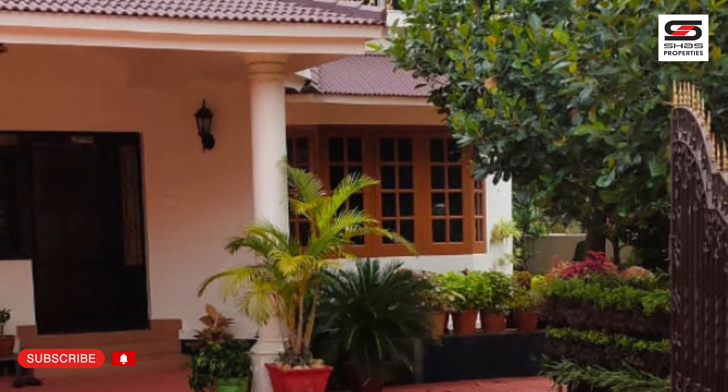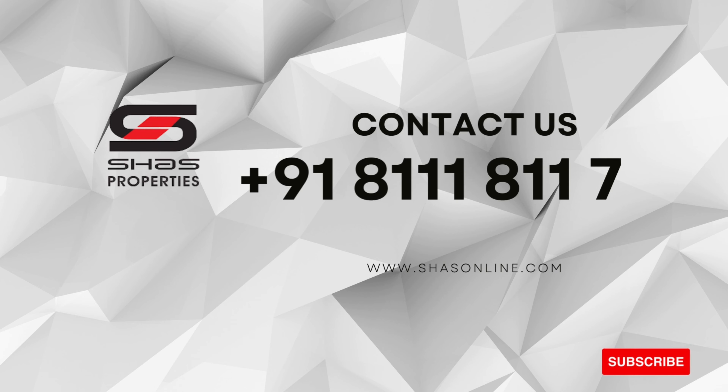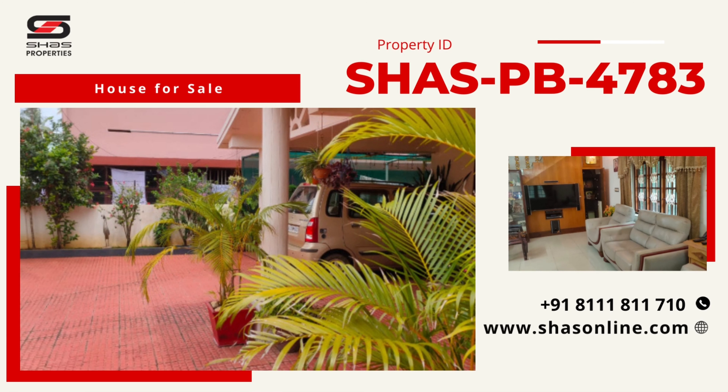Contact Shahz Properties at 811-811-710 or visit www.shasonline.com. Mention property ID ShahzPB4783 from this video. Please like, share and subscribe.